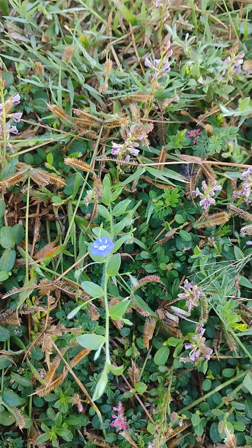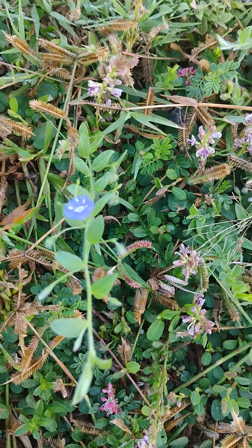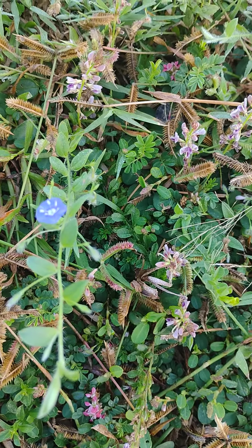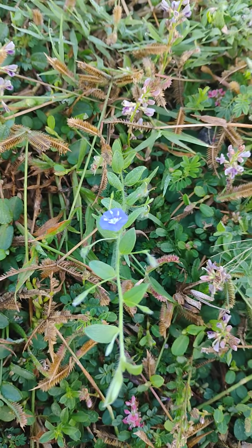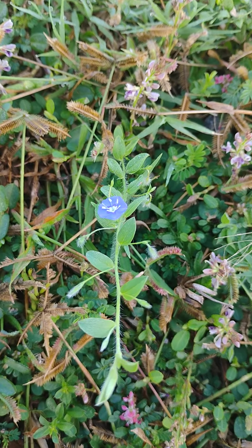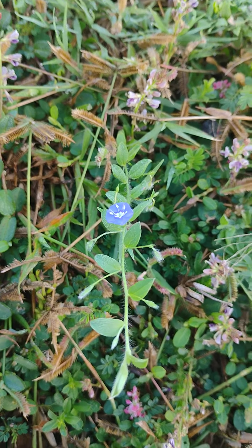That is about the plant Vishnu Kantha, whose name is Evolvulus alsinoides. I am also giving the classification in the description box. Thank you very much.